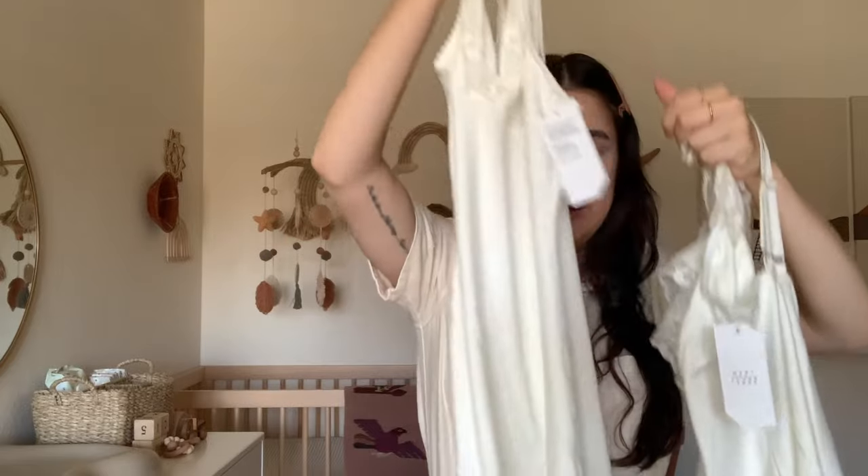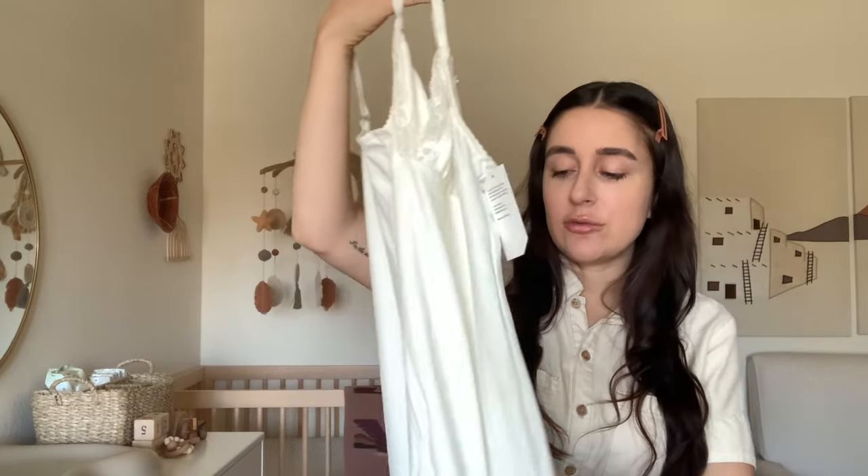The underwear would go perfectly with the tank, and then this is the slip dress — it looks very similar to the tank but it's a full slip dress. I think these are great for under a dress, or you can also wear them to bed. I don't currently own a slip dress but I've always kind of wanted one. I think these are going to be great for just making me feel a little bit more feminine and a little bit more sexy as a new mom in my postpartum body — learning to love my postpartum body.